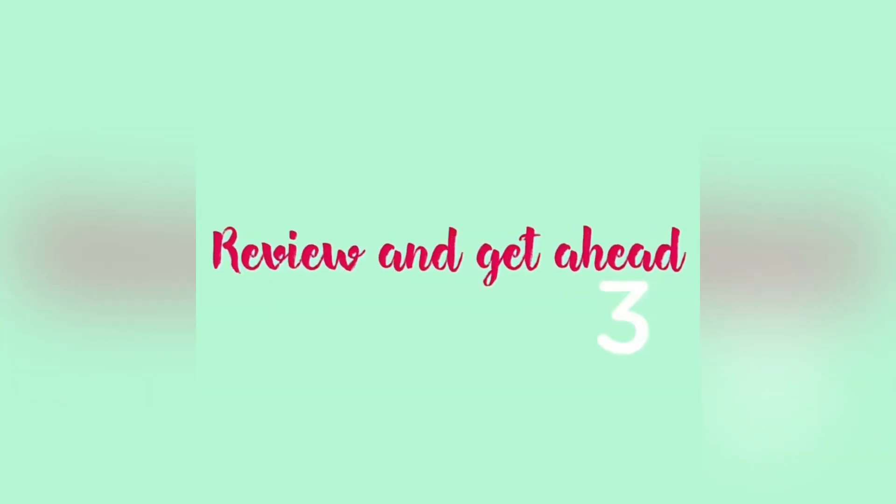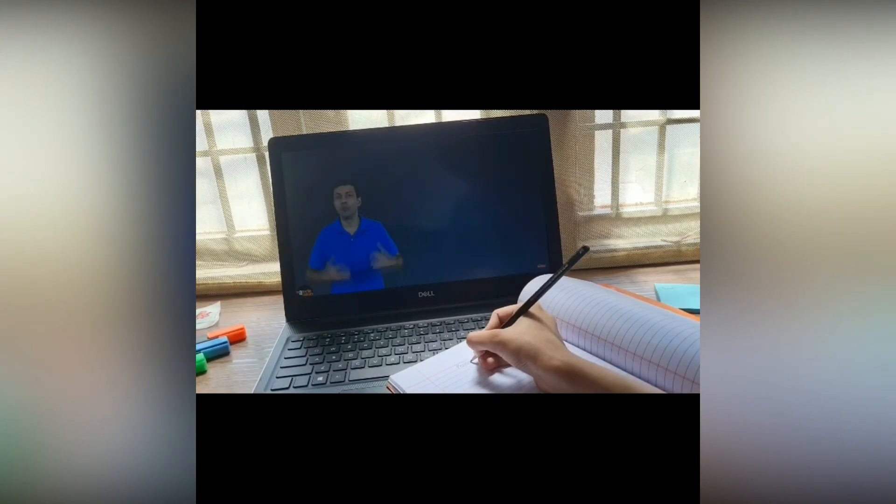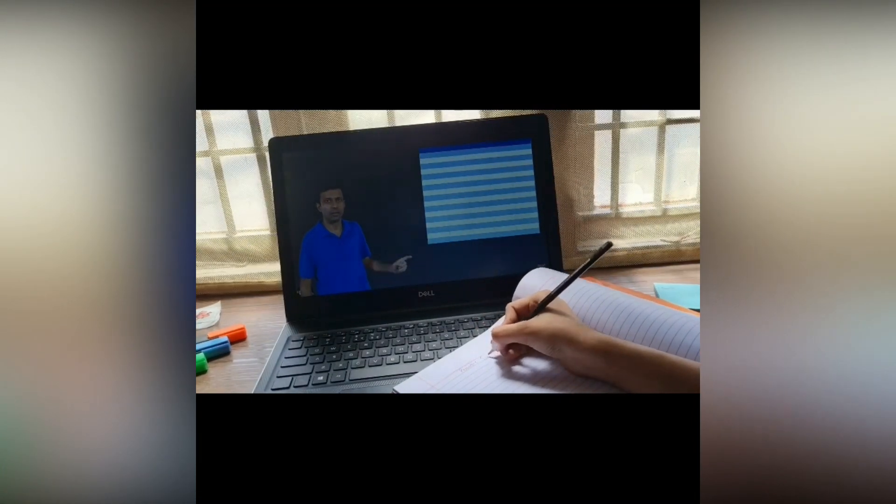The third one is to review and get ahead. The new school year is starting, so you may want to make sure that you remember all the basics — go ahead and revise them all.